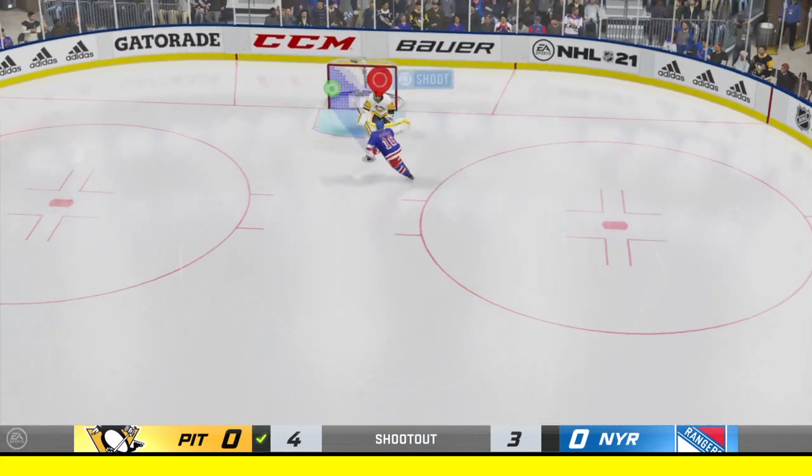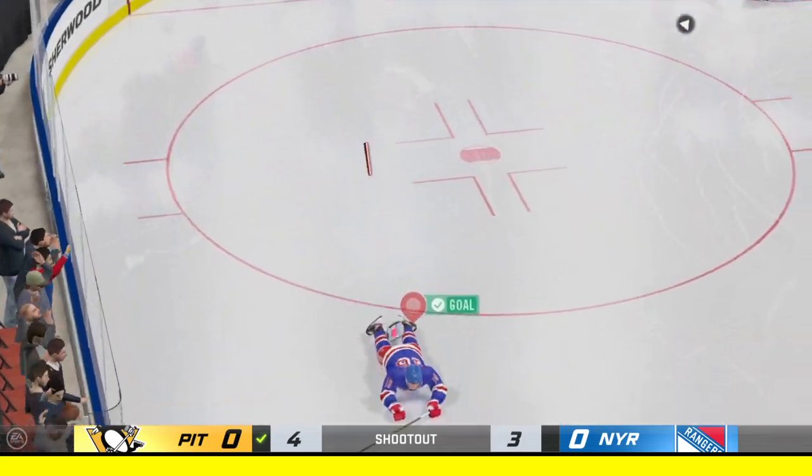He's all over it there, James, and he puts it in on the backhand. Puts it in, and will play on!